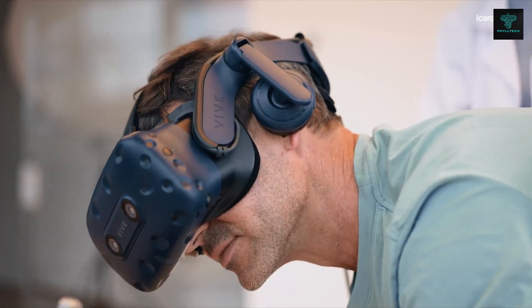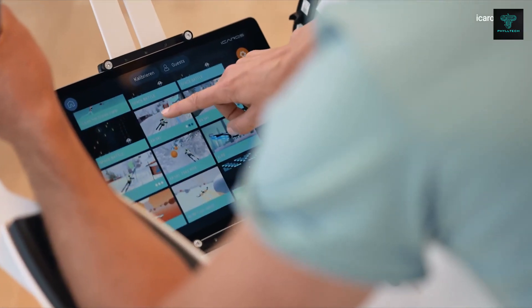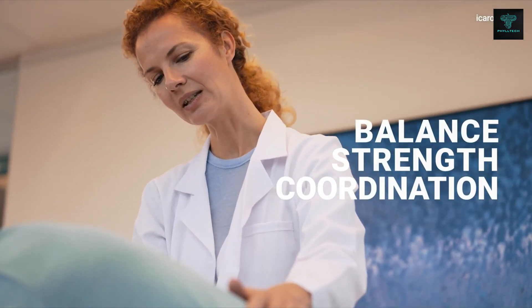By incorporating exergames, Icaros helps improve patient motivation and enhances therapeutic outcomes, making it an effective tool for rehabilitation. Its versatility and digital enhancements make it suitable for a wide range of patients in both clinical and home settings.